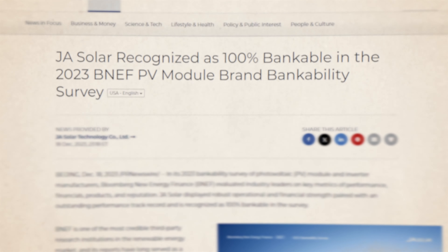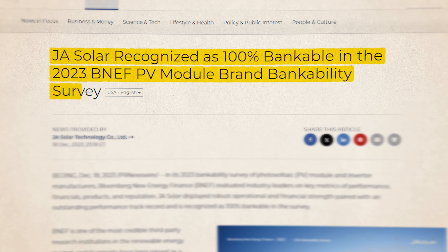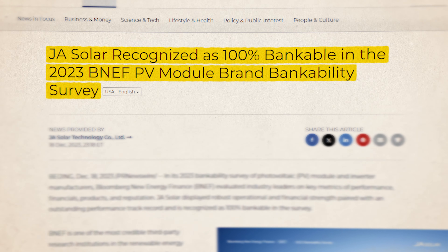What about bankability? Over the last five years — I can testify the last five years since I've been with JA — according to a BNEF survey, when you have five of our other competitors, we're ranked number one in bankability.